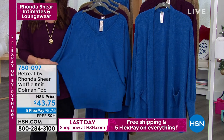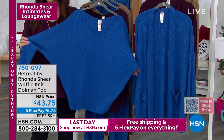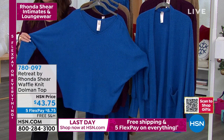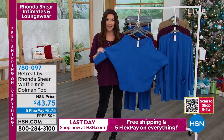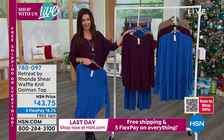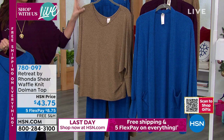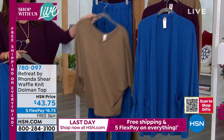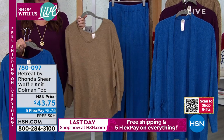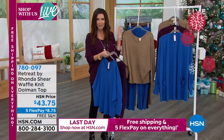Such a flattering style with that dolman sleeve. The dolman sleeve top is $43.75, and we have sizes small through 5X. It's designed to be generously sized. This is the blue; I'm in the wine — isn't that pretty? And then we have it in the camel. The one I'm in is actually called plum. We also have a coordinating pant and a cardigan in the same fabric.